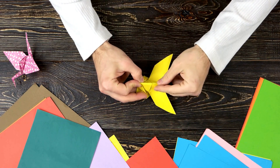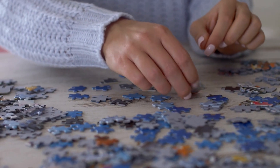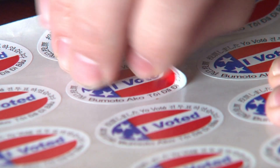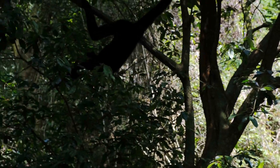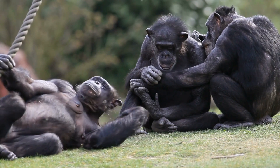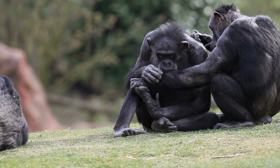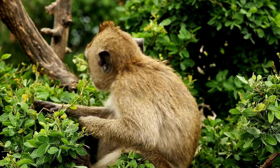Beyond their protective function, fingernails also provide sturdy support, making it easier to grasp and manipulate small objects. Think about picking up a single jigsaw piece or peeling a sticker — nails make these tasks more manageable. Consider our primate relatives: apes and monkeys utilize their feet for delicate tasks, highlighting the evolutionary importance of nails. It's likely that primates evolved nails to assist with fundamental activities, such as securely gripping branches and removing ticks.